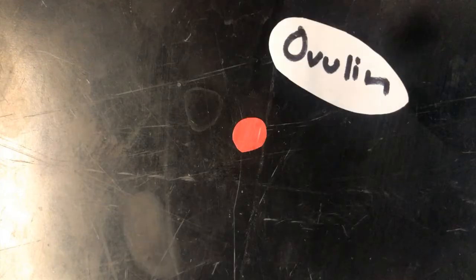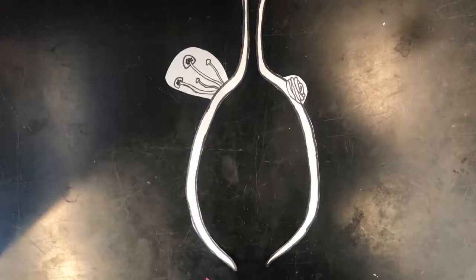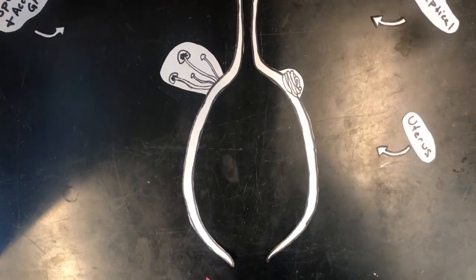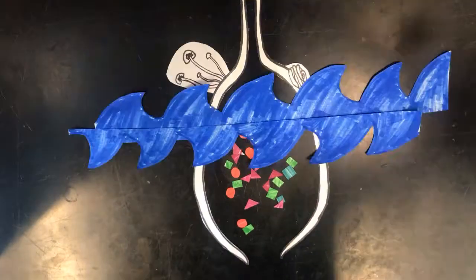Ovulin is the seminal fluid protein that initiates ovulation in the female fly. But like many seminal fluid proteins, the effects of ovulin are pretty short-lived, because it just kind of floats around the reproductive tract and can be completely flushed out in as little as 24 hours after mating. But there are long-term post-mating responses like increased egg laying and decreased receptivity, and these are caused by a special seminal fluid protein called sex peptide.